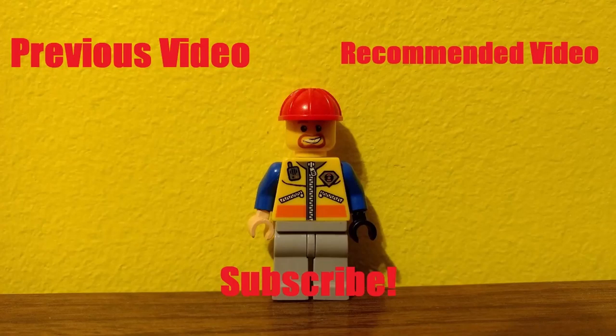I guess that's it for this video. Thank you for watching. Make sure to smack that like button and to subscribe if you haven't already. We'll see you next time.